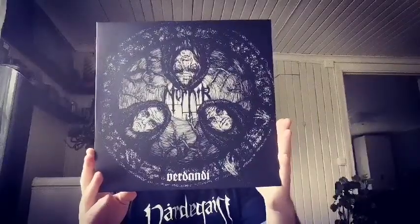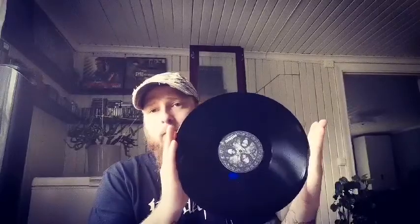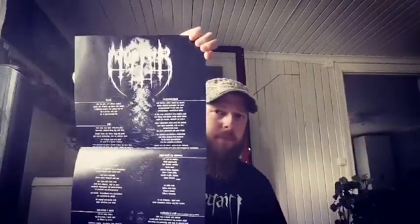Then Nornir — this is Verdandi, a really nice black metal release. You should totally check it out. This comes on a black vinyl as well. Try to see these guys live if you have the possibility — really nice live. It also came with this poster of the band and with the lyrics on the other side. Really nice.